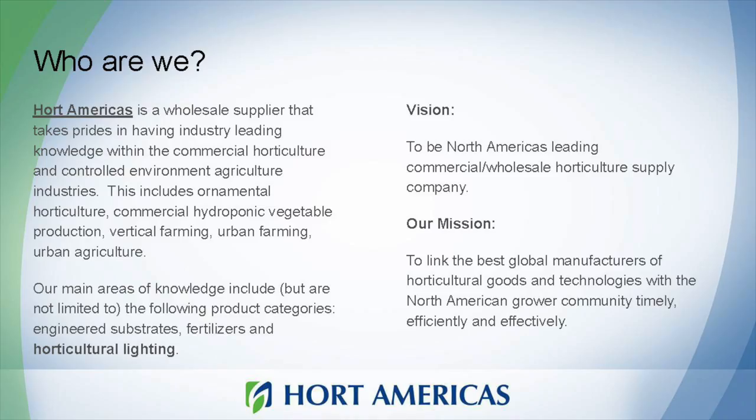My name is Chris Higgins. I am the general manager and co-owner of Hort Americas, a Dallas, Texas-based wholesale supply company. Over the last decade, we've really focused on controlled environment agriculture — that means anything from a tissue culture facility, to an indoor vertical farm, to a greenhouse. We work with those growers helping them develop and implement their ideas, as well as providing supplies after they're up and growing.